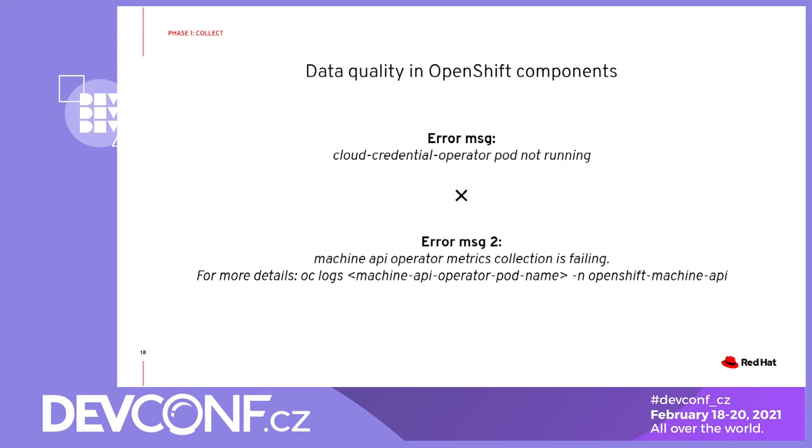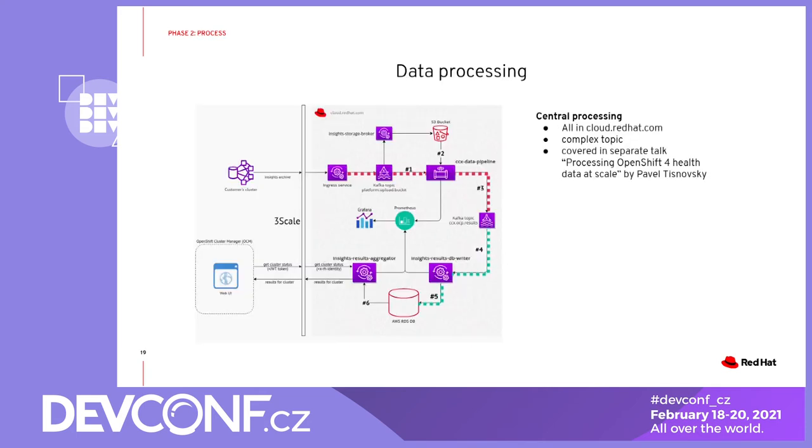This is all for phase number one. Phase number two is data processing. Data processing happens in cloud.redhat.com and, as you can see on the following diagram, it's quite a complex topic. In general, the predefined insights rules are evaluated and the corresponding results are stored, and then there are some further processing steps. If you are interested in this area more, I would suggest checking out the talk called 'Processing OpenShift Health Data at Scale' by our colleague Pavel here at DevConf.